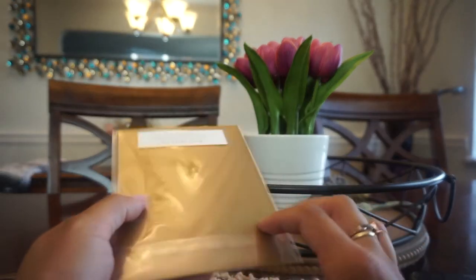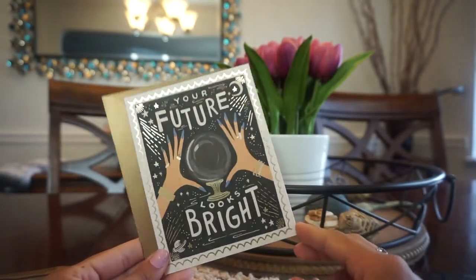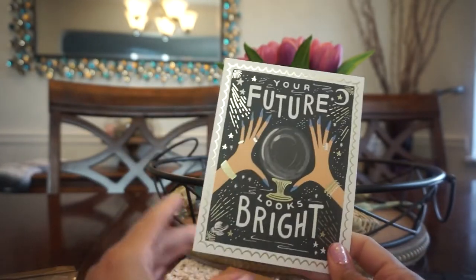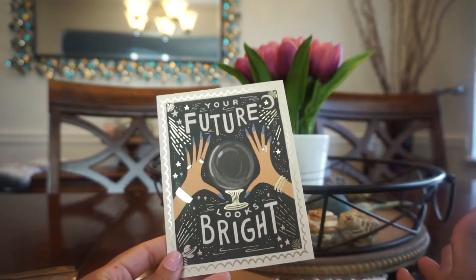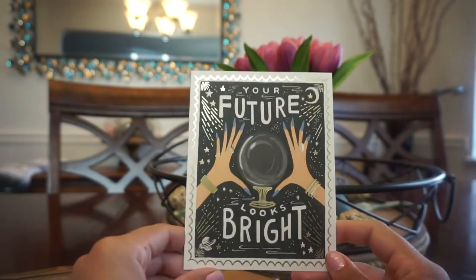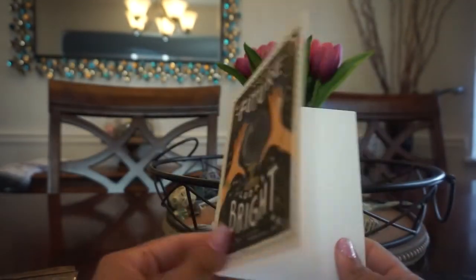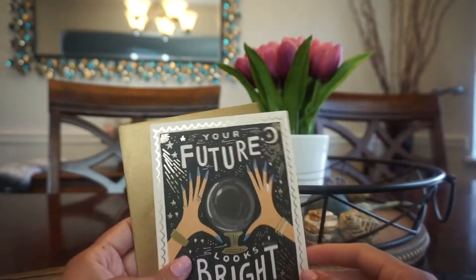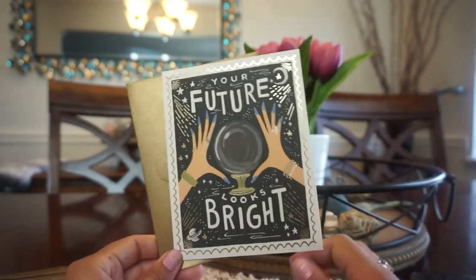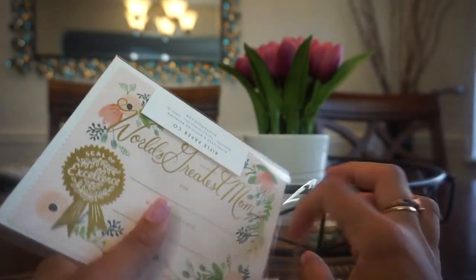This next card is also really beautiful with reflective artwork. It says 'Your Future Looks Bright' and I love the coloring and the font choice. Again it's blank. I think it's a really special and cute card — I really like it.